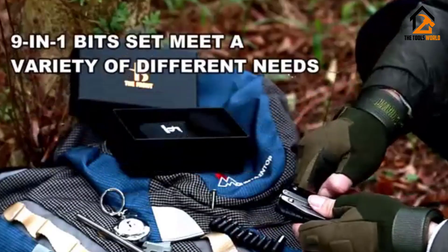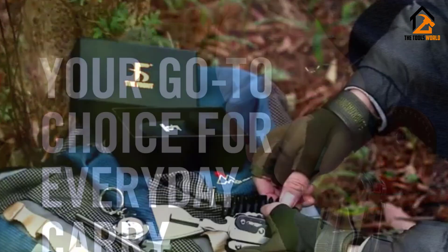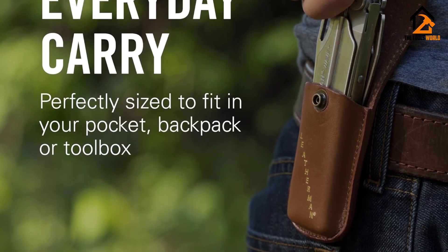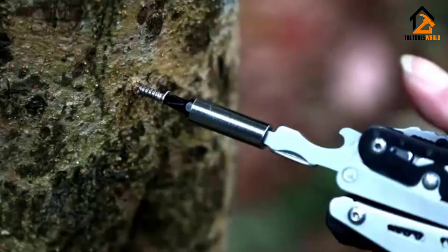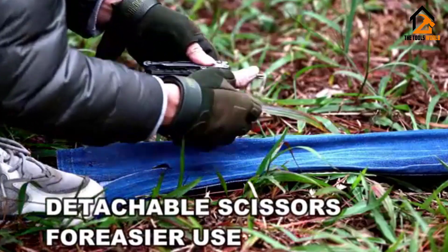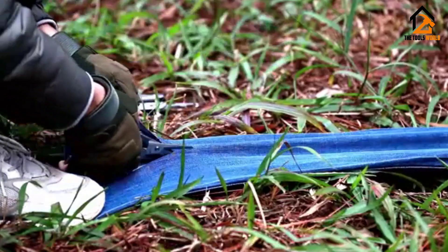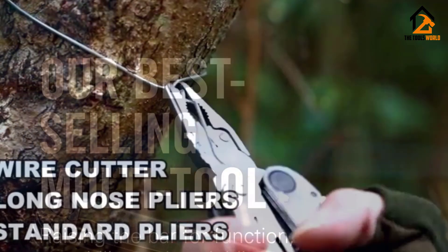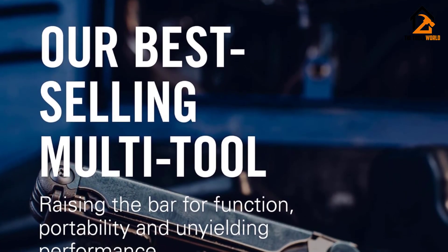This multi-tool features a lot of useful tools including two blades, a saw, a bit driver, and more. The tools all performed well during our tests and nothing popped open or broke during our drop test. Our only complaint is that the bit driver and included Phillips bit don't use the standard hex format, so you can't use hex bits you already own — instead, Leatherman sells a set of 21 double-ended bits that work with this and some other Leatherman tools.